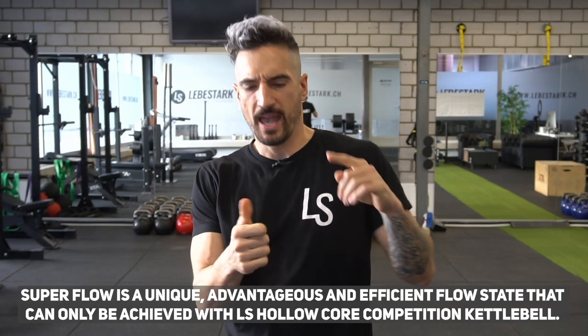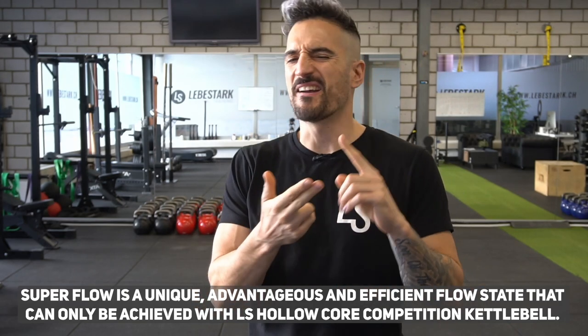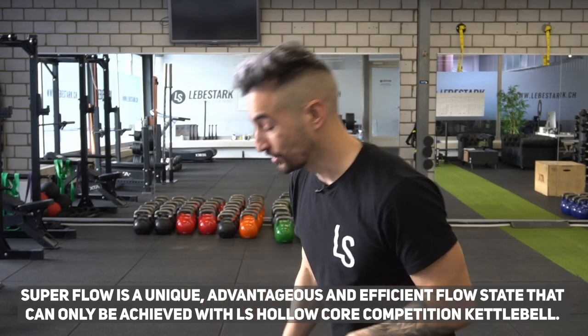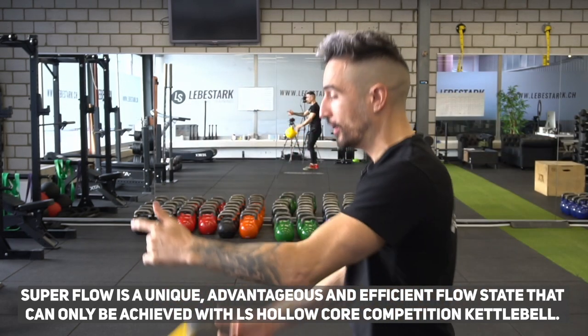What is Superflow? Superflow is a unique, advantageous, and efficient flow state that can only be achieved if you train with our hollow core competition kettlebell.